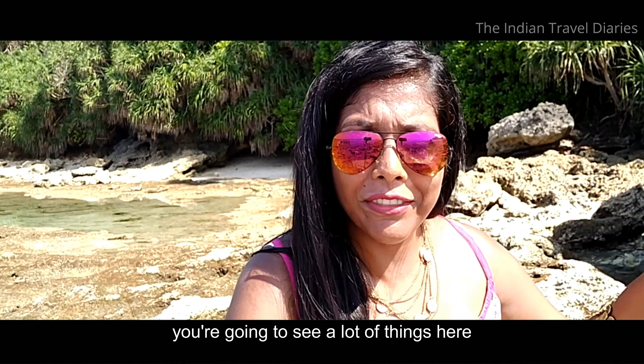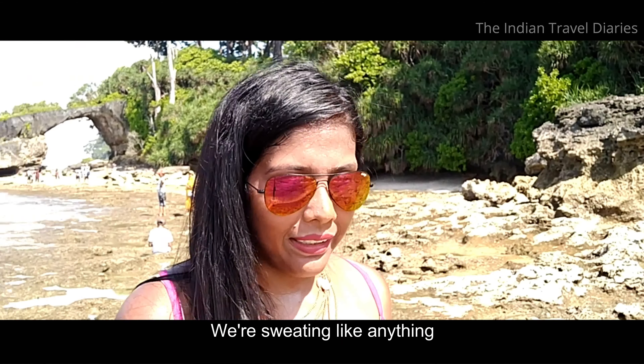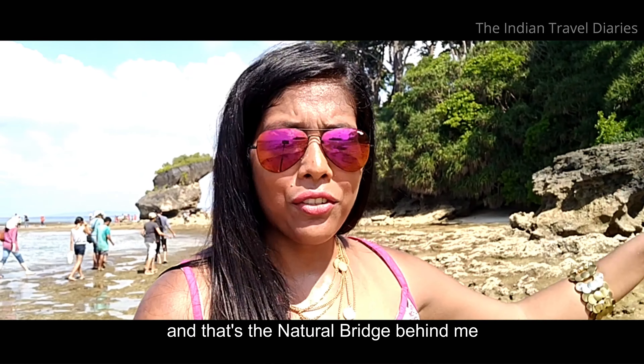You are going to see a lot of things here. It's too hot because the sun is high up and we are sweating like anything. But again, this is a beautiful place — you don't get to come here every day. That's the natural bridge behind me.